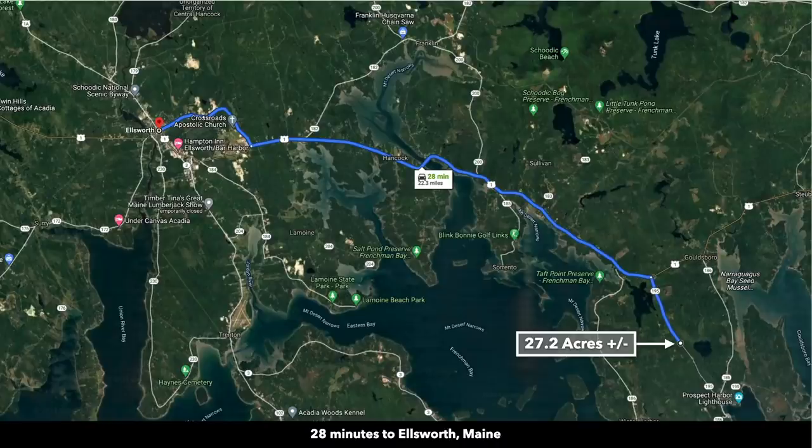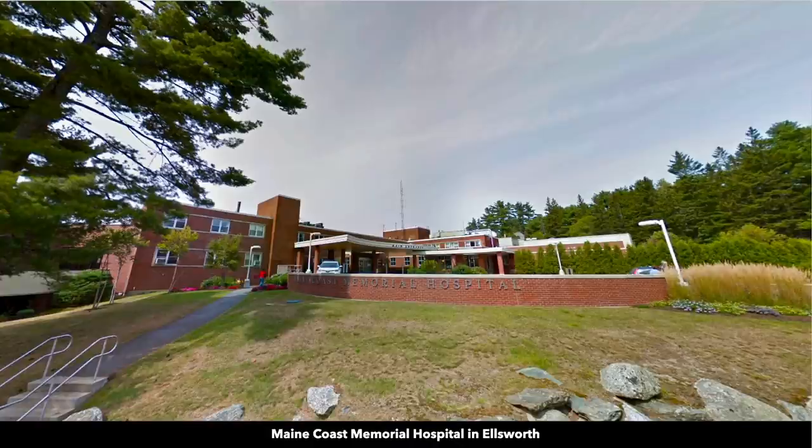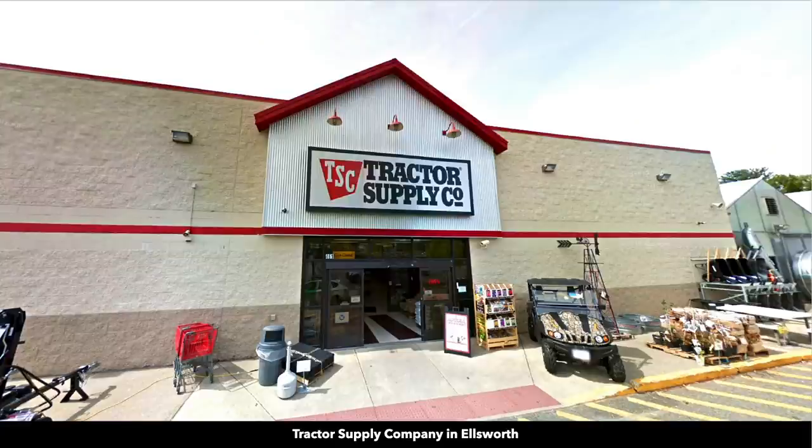You're about 30 minutes from Ellsworth, Maine, which has a population around 8,000. There you'll find Maine Coast Memorial Hospital, a Walmart Supercenter, Home Depot, Walgreens, Tractor Supply, and Shaw's Grocery Store and Pharmacy — pretty much all the major amenities you'd need.